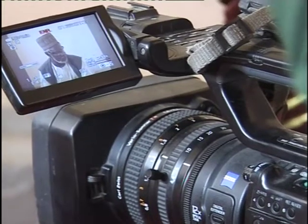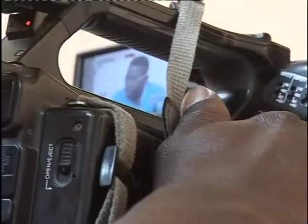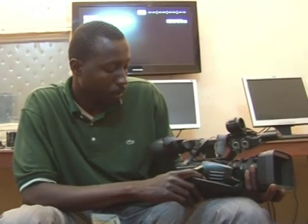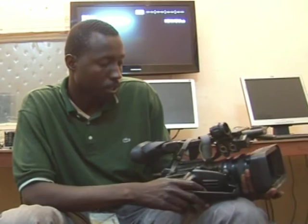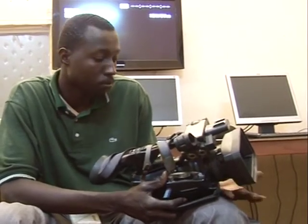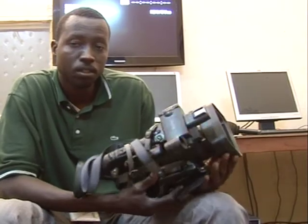En somme, vu sa performance, cette caméra ne peut être utilisée que par des opérateurs de prise de vue professionnels. Il faut connaître la caméra, connaître l'utilité de certains boutons et s'habituer à travailler avec l'appareil. Parce que c'est une caméra professionnelle, ce n'est pas facile — il faut une formation pour ça, ou travailler tout le temps aux côtés d'un professionnel. N'importe qui ne peut pas utiliser cette caméra facilement.